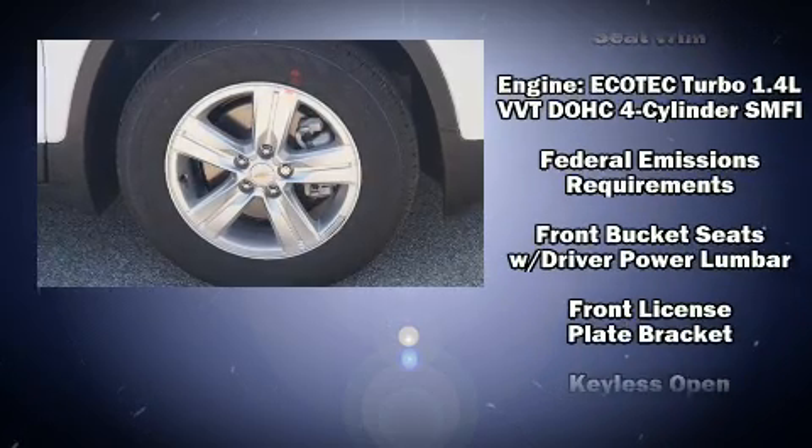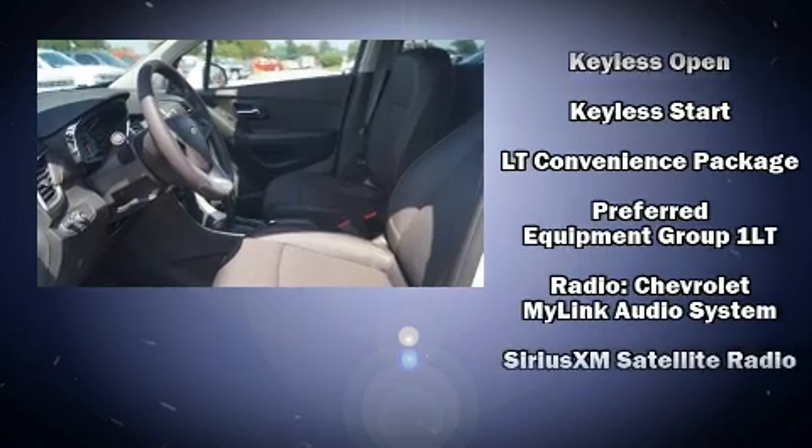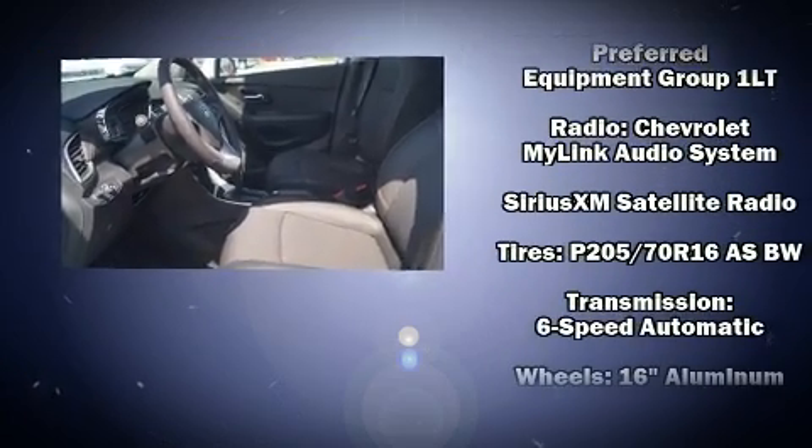Passengers are protected by various safety and security features, including head curtain airbags, front and rear side impact airbags, traction control, brake assist, ignition disabling, OnStar, and ABS brakes.